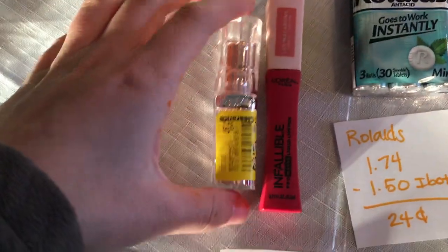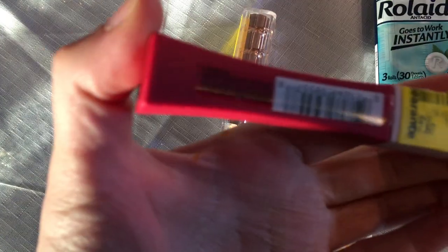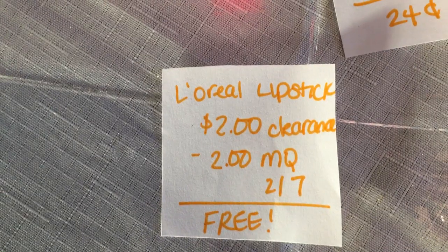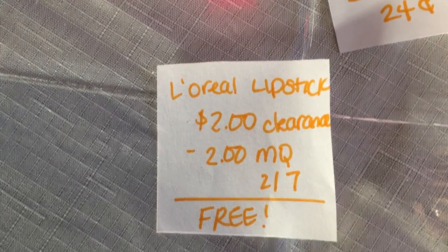I had found two different L'Oreal lipsticks. I'll leave the barcode for you to scan with your Walmart app. These are two dollars on clearance, and there is a two dollar manufacturer coupon in the 2/7 insert, making it free.